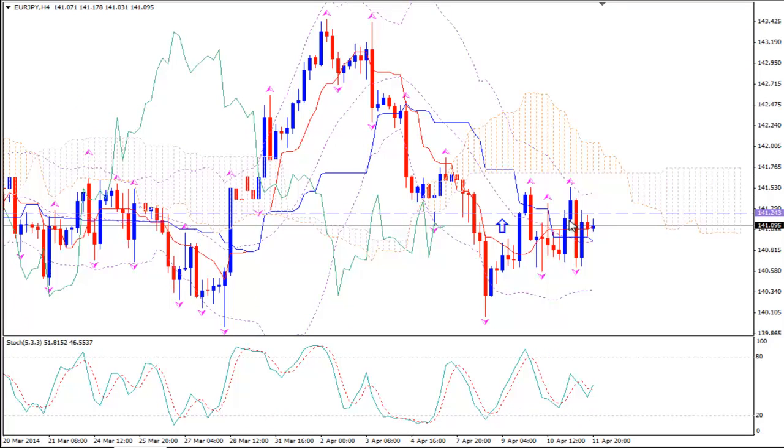From the H4 time frame, although we see stochastics going up, we didn't have a strong bullish price tenkansen cross unless we see a big bullish candlestick with the opening of the markets today.